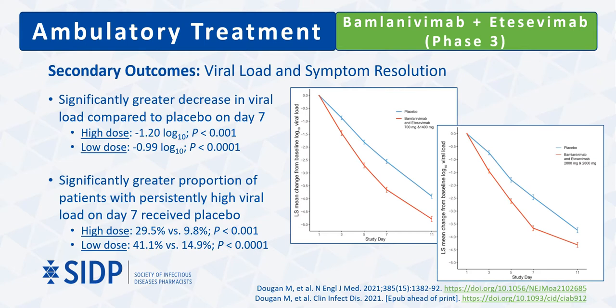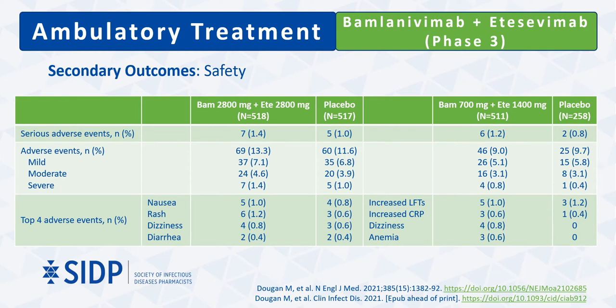In patients who did not meet the hospitalization or death endpoint, rates of persistently high viral load by day 7 were only 13–25%. Across both trials, patients who received monoclonal antibody therapy had significantly lower rates of persistently high viral load compared to placebo. The most common adverse events in each dosing group showed low rates of serious adverse events, with laboratory abnormalities observed in the low-dose group not previously seen in phase 2.